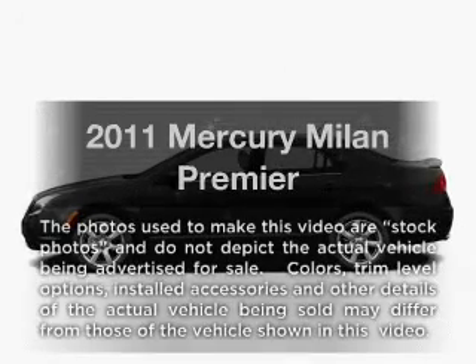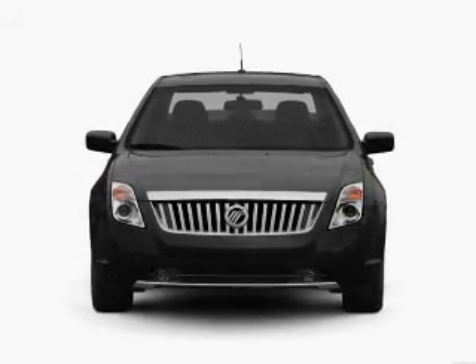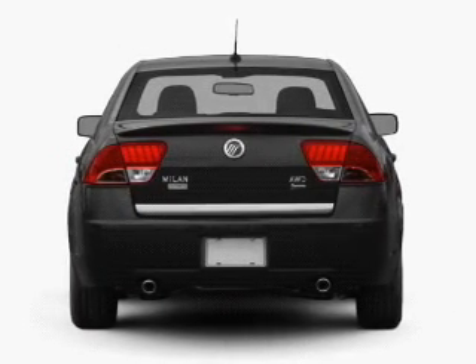Check out this 2011 Mercury Milan — everything you need under one roof with this great vehicle. With a solid six-cylinder engine that responds smoothly to its six-speed automatic transmission, the anti-lock braking system will keep you safe on the road.